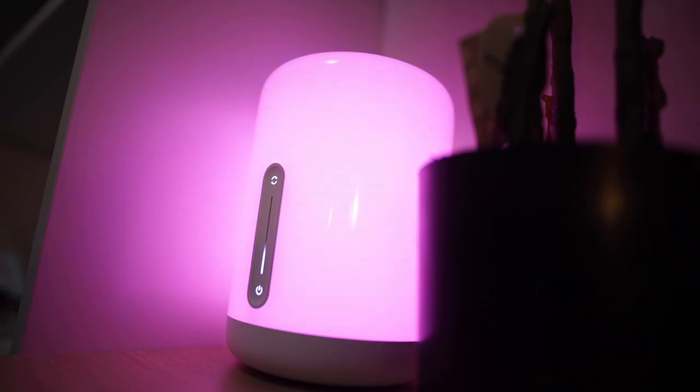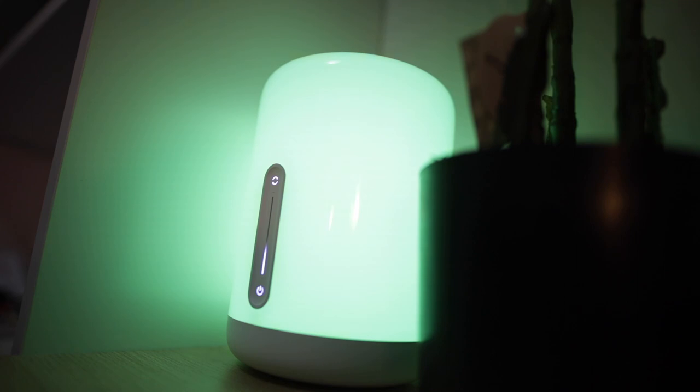Shout out to Cam P — this is like one of the coolest things that anyone has ever bought me. It's blue right now — watch this. It literally just makes the room like 500 times better.